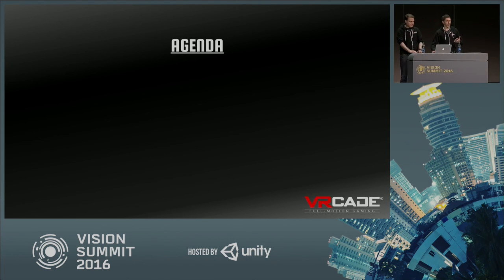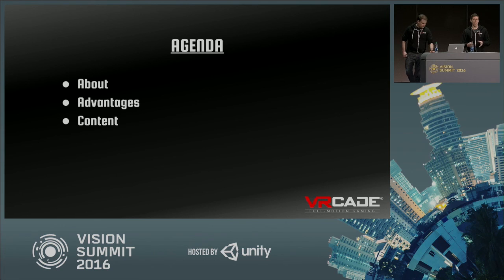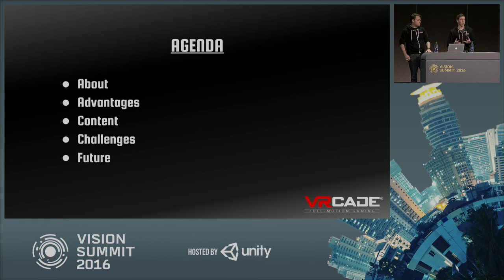The quick rundown of the agenda: first we'll give a little background about our company, our system, and what we're trying to do in out-of-home virtual reality. We'll talk about the advantages of out-of-home VR versus a lot of the out-of-home VR coming out in the next few months, the content for our platform, the challenges we face, and our vision for the future of virtual reality arcades and VR LBEs as a space.